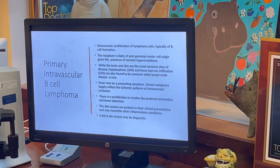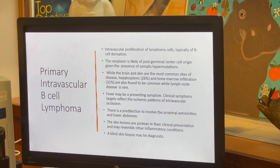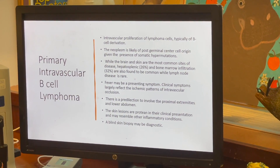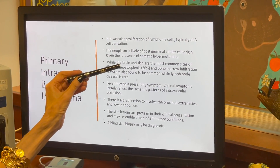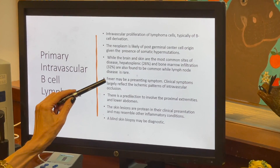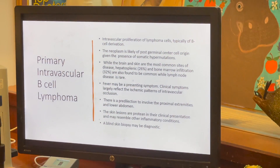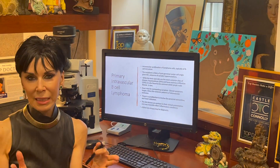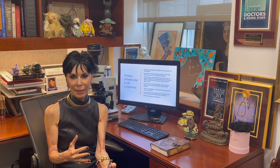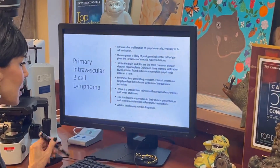Primary intravascular B-cell lymphoma is an intravascular proliferation of lymphoma cells, typically of B-cell derivation. These neoplasms are primarily thought to be of post-germinal center origin. While the brain and skin are the most common sites of disease, hepatosplenic and bone marrow infiltration are also common, while lymph node disease is rare. Fever may be a presenting symptom, as exemplified by today's case. Clinical symptoms largely reflect ischemic patterns of intravascular occlusion — for example, a livedo skin rash, which is a cardinal cutaneous hallmark of intravascular B-cell lymphoma due to vascular occlusion by neoplastic B cells.